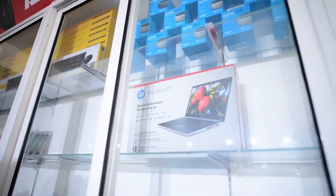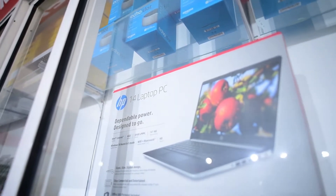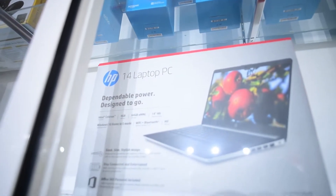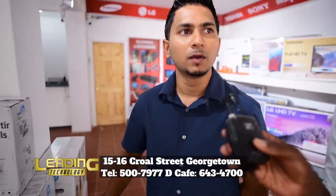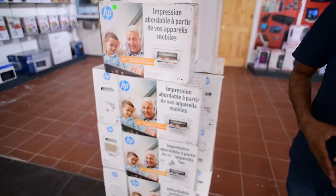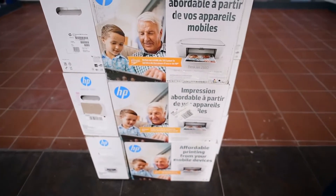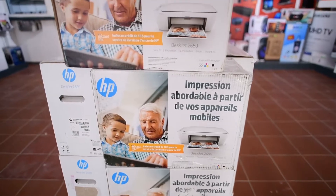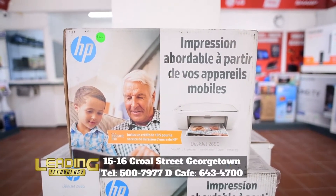We're also in the laptop area — we have HP there, which is the 14-inch. We also have different sizes, different memory, and different screen sizes. And we have the HP wireless printer. You connect it to your tablet or phone and print wirelessly. Just connect to it, download your drivers, and print. It is print, scan, and copy — available here right now for $9,000.